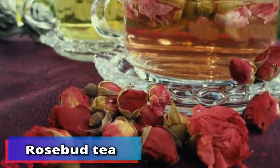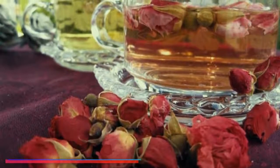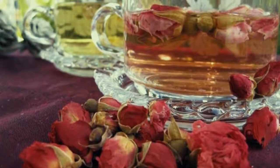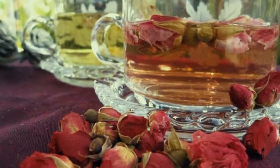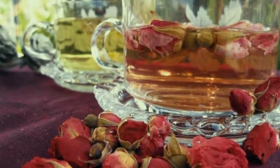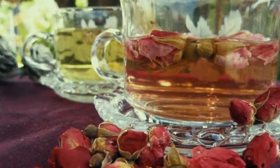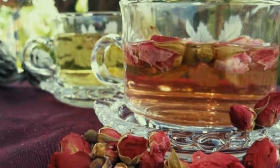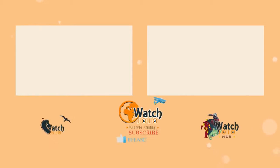And number 1: rosebud tea. As well as having loads of health benefits including helping out at that time of the month, drinking rosebud tea regularly can keep you looking youthful and beautiful. Many Chinese women swear by this tea to maintain a glowing and healthy complexion.